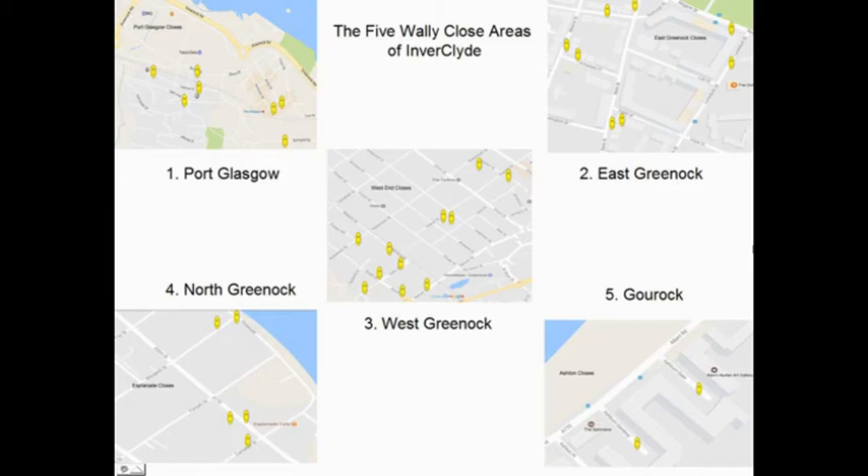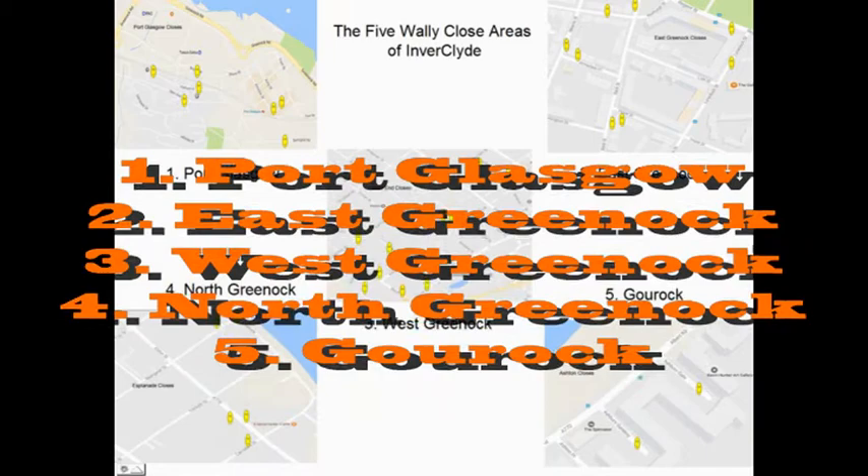In Inverclyde there are five areas of interest: three in Greenock, one in Port Glasgow and one in Gourock. We will visit all five.